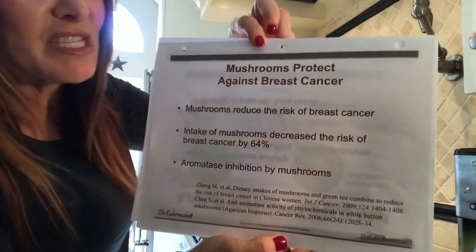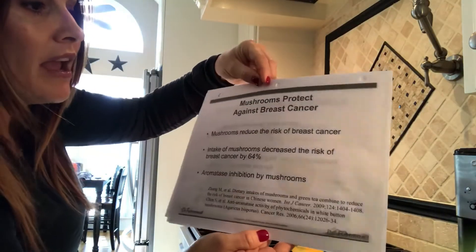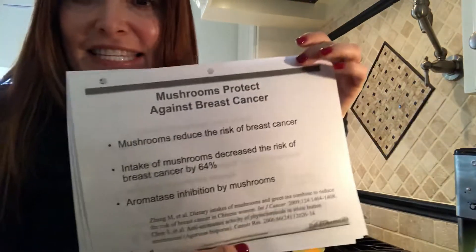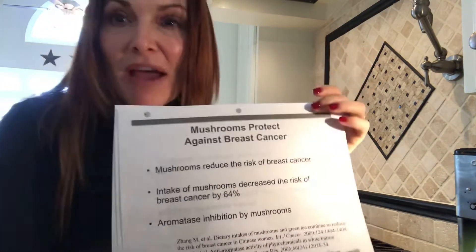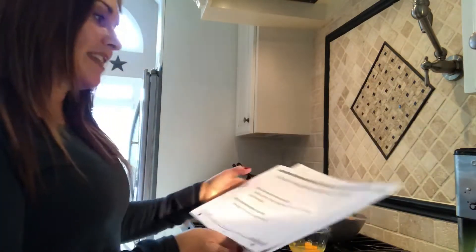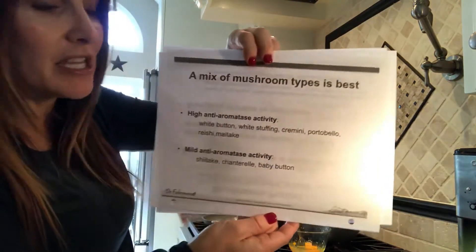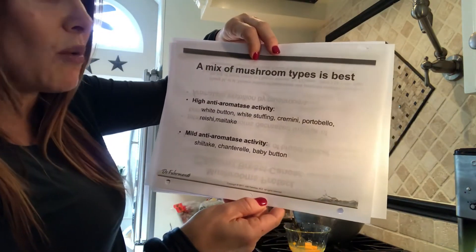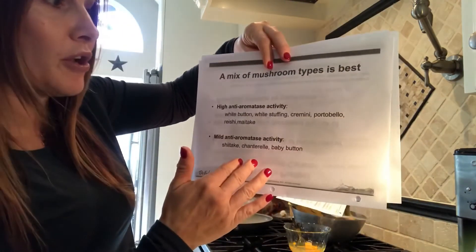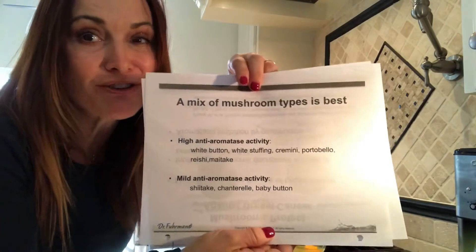Mushrooms are especially important for protecting against breast cancer, but also other cancers as well. Intake of mushrooms can decrease the risk of breast cancer by 64% — isn't that amazing? So I'm eating mushrooms with my breakfast every single morning with my eggs. It's not just the expensive mushrooms; you can get a mix, but even the basic white button mushrooms work. Shiitake are good, but not as good as reishi, portobello, and some of the others.